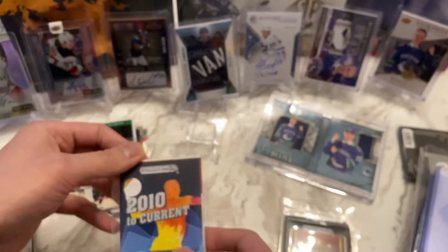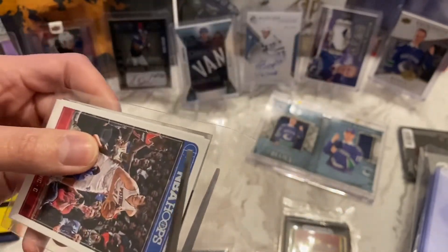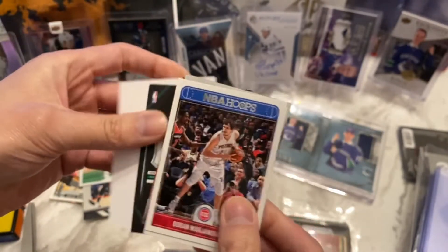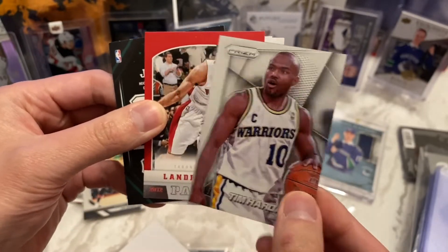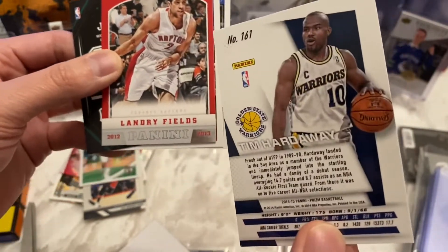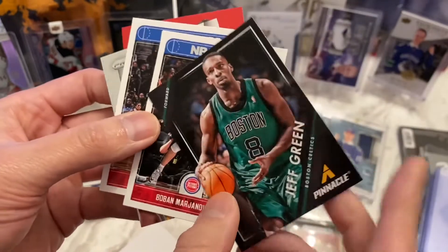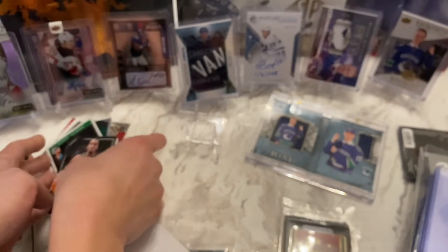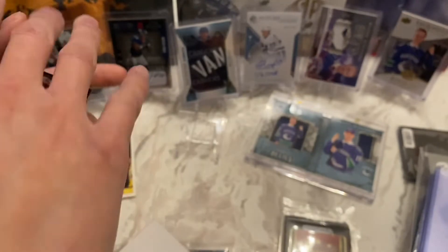Next up the 2010s pack. We've got Boban Marjanovic on the back. We got Reggie Jackson, we got Tim Hardaway of the Warriors Prism — that's pretty sweet. And Landry Fields followed by Jeff Green Pinnacle. I think the hit was the Tim Hardaway there — that's a pretty nice card. So far the Hall of Fame pack has probably been the best for me; I really like that David Robinson card, that is a sweet card.